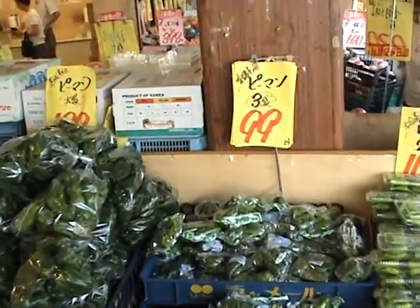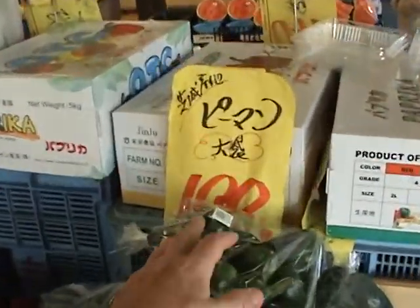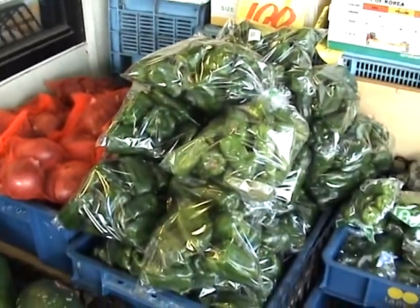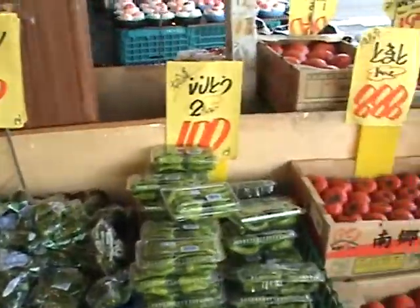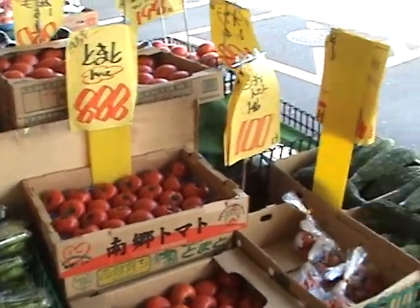Green pepper, 99 yen for a small bag, or 198 yen — about 200 yen for a bag containing many.